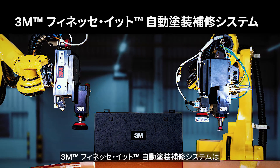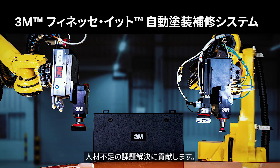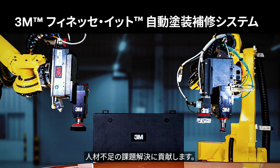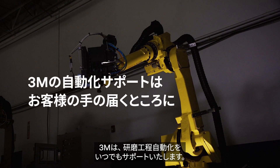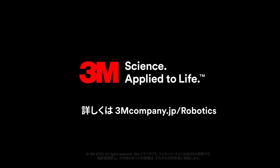The 3M finessed robotic paint repair system can improve your quality and consistency, and save valuable resources. With 3M automation, support is within arm's reach.